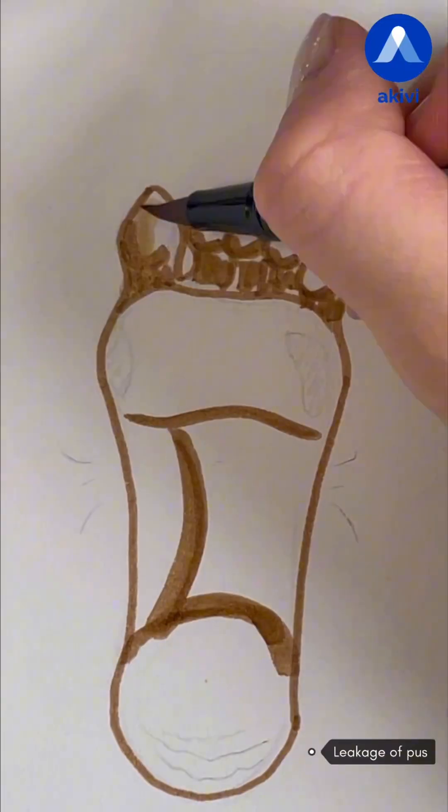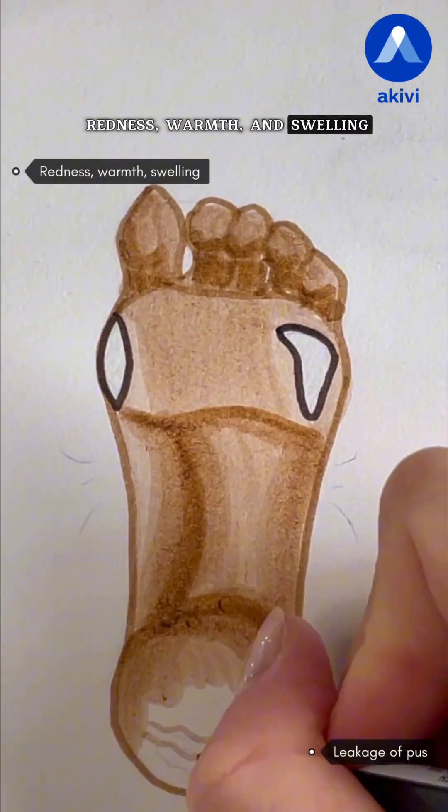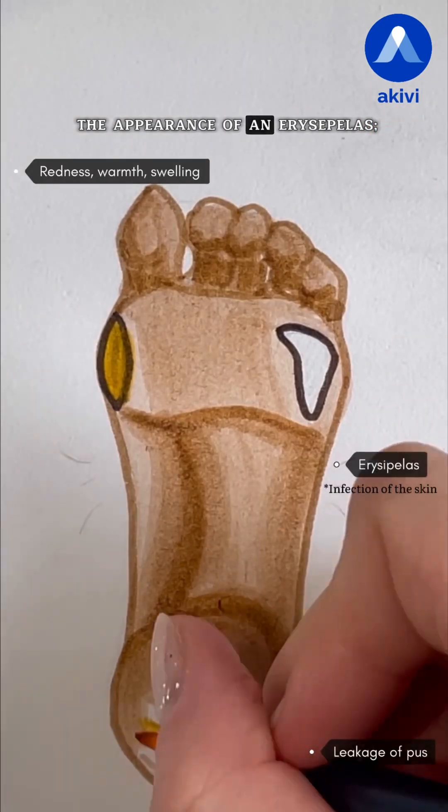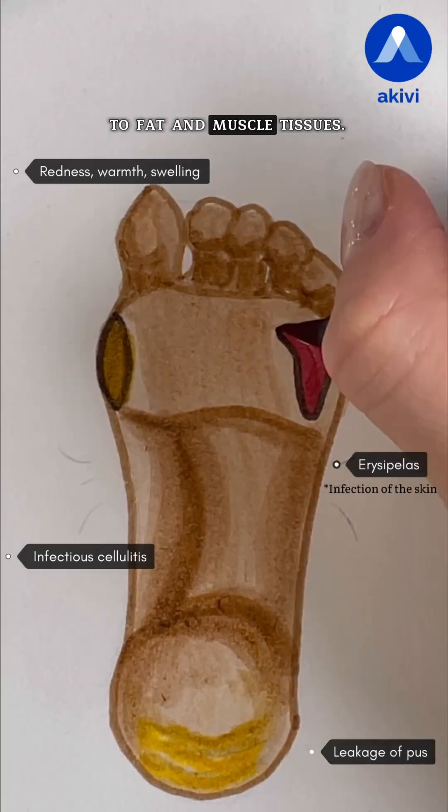Here are some signs that should raise concern: pus leaking through a crack in thickened skin, redness, warmth, and swelling in the foot, the appearance of erysipelas, and infectious cellulitis, which is a deeper infection spreading to fat and muscle tissues.